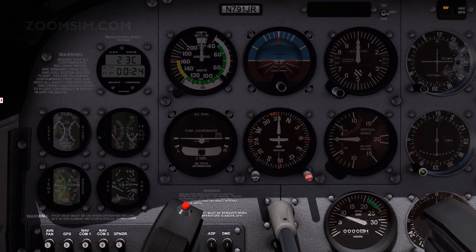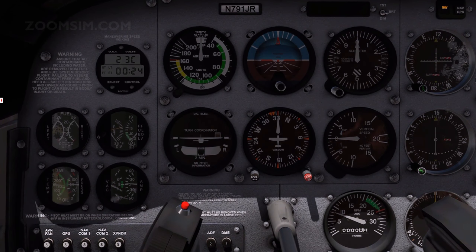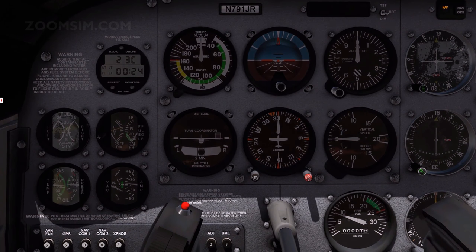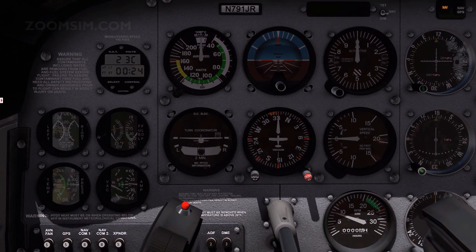The attitude indicator, heading indicator, and turn coordinator are gyro instruments. A gyroscope is a rotor or wheel which rotates at high speed, powered by a vacuum system pump. The gyroscope rotates at high RPM, creating the properties of rigidity and precession.